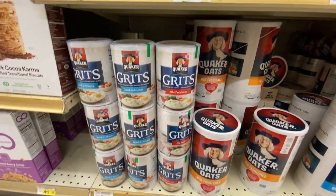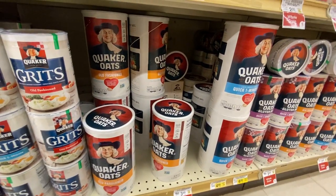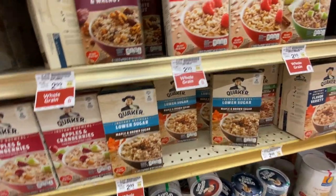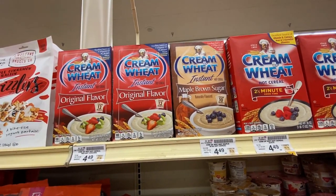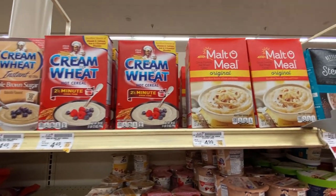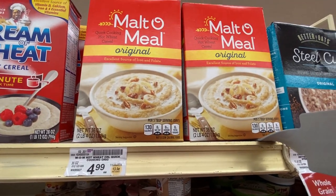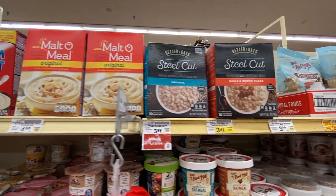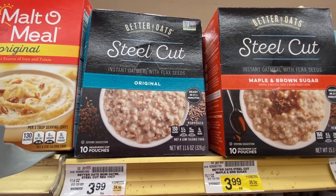Next to the oats, we have old fashioned or quick, and then lots of sweet instant oatmeal varieties. Here's another type of hot cereal — it's not grits because it's wheat-based, but it's called Cream of Wheat. It's another really creamy, smooth type of hot cereal — Malt-O-Meal is the same thing. I don't think I've seen it in Britain. And here's the fancy steel-cut oats, but I didn't see anything called porridge.